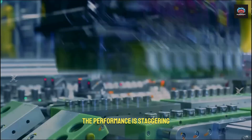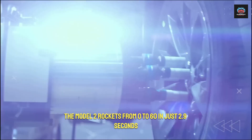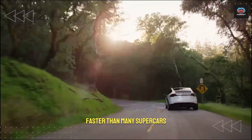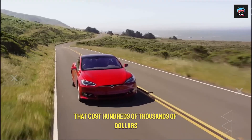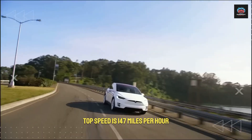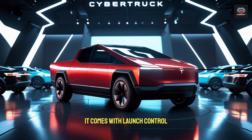The performance is staggering. In its most advanced configuration, the Model 2 rockets from 0 to 60 in just 2.9 seconds, faster than many supercars that cost hundreds of thousands of dollars. Its electronically limited top speed is 147 miles per hour.